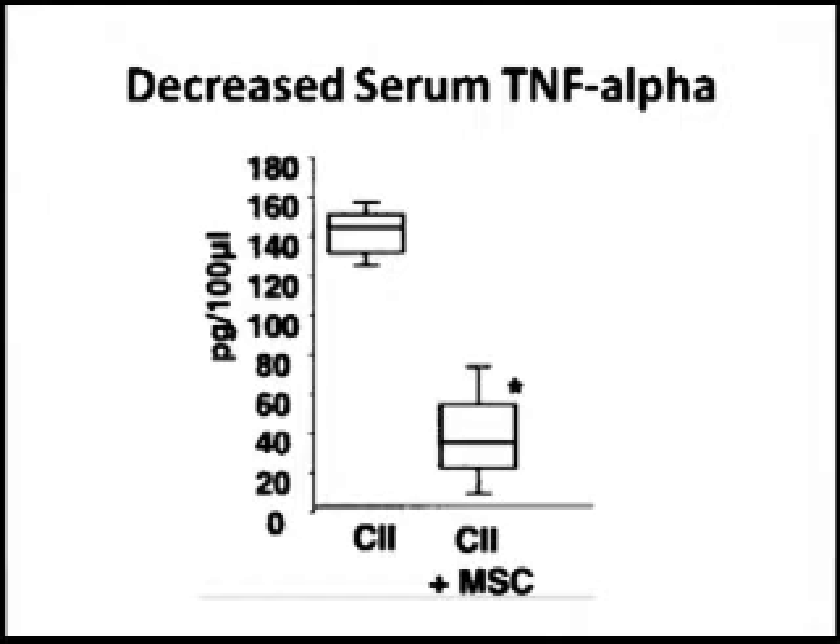Another thing examined was TNF alpha — tumor necrosis factor alpha — one of the key inflammatory mediators involved in arthritis. This is what Remicade and the various TNF inhibitors used clinically are blocking. As shown in the figure, production of TNF alpha was suppressed in the MSC-treated animals.